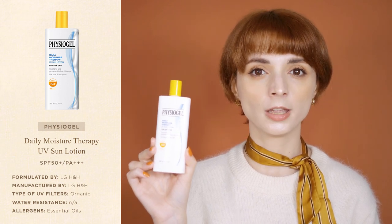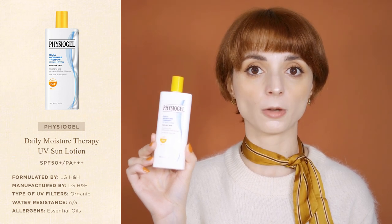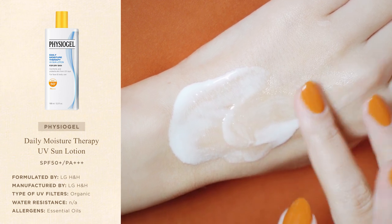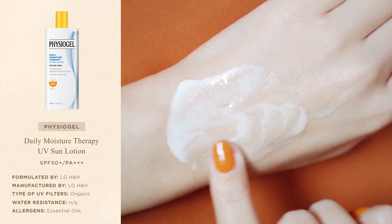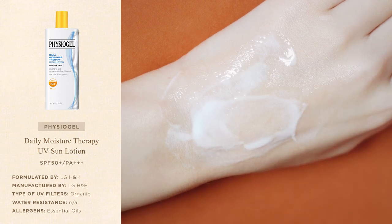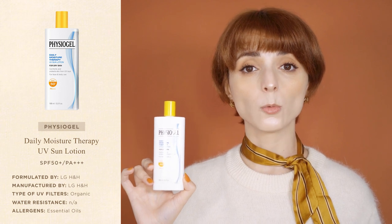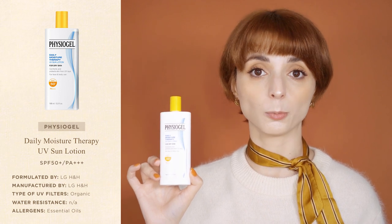Like all Physiogel products, the UV Sun Lotion was formulated using the company's patented biomimetic technology that reproduces the natural structure of the skin's moisture barrier. This means the sunscreen forms a thin elastic film on the surface of the skin to protect against external aggressors and to prevent it from losing hydration during the day. The Daily Moisture Therapy UV Sun Lotion was especially developed for those who have dry skin and need additional skin barrier support.